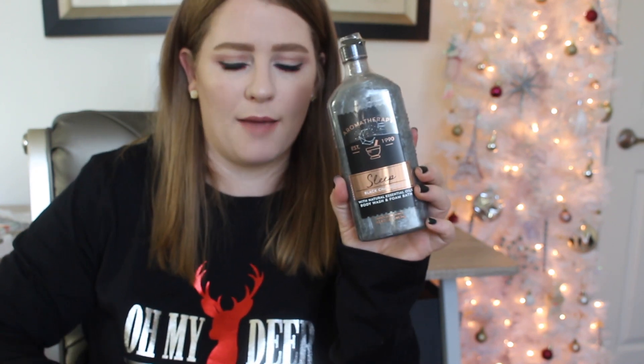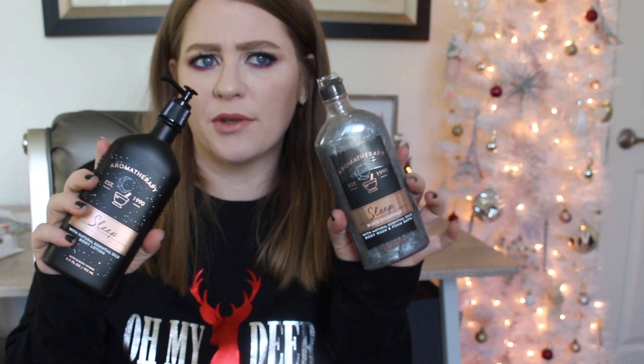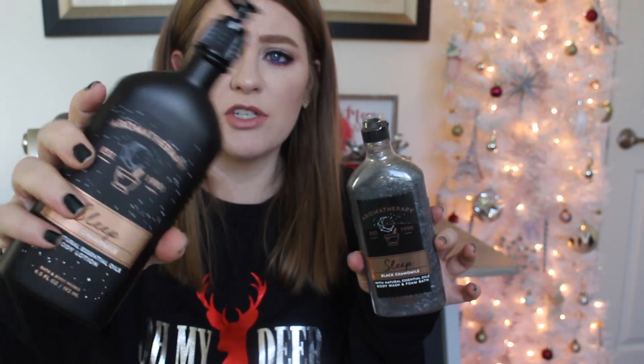I got my mom another body care product — the Bath & Body Works aromatherapy collection in Sleep Black Chamomile, which was brought back by popular demand. You get the lotion in that nice matte glass bottle and then the body gel. She really enjoys body products but doesn't want to spend a ton of money on herself — she felt guilty about buying herself the Bum Bum Cream with a 20% off coupon last year.